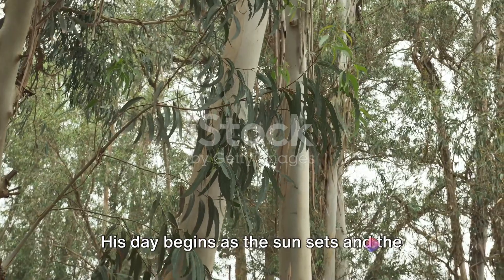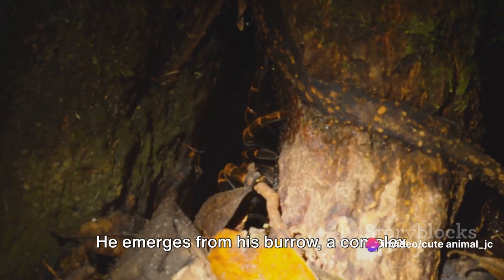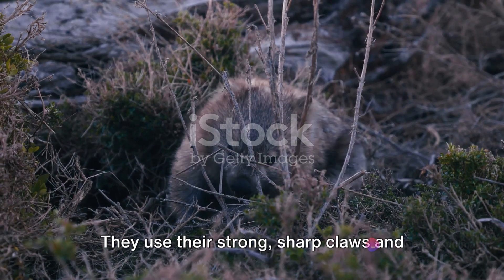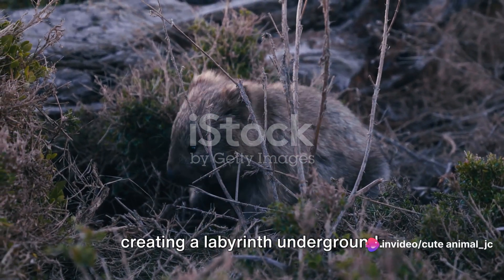His day begins as the sun sets, and the cool night air sweeps across the eucalyptus trees. He emerges from his burrow, a complex network of tunnels and chambers he's spent countless nights perfecting. Wombats are burrow-building specialists. They use their strong, sharp claws and powerful legs to dig into the earth, creating a labyrinth underground.